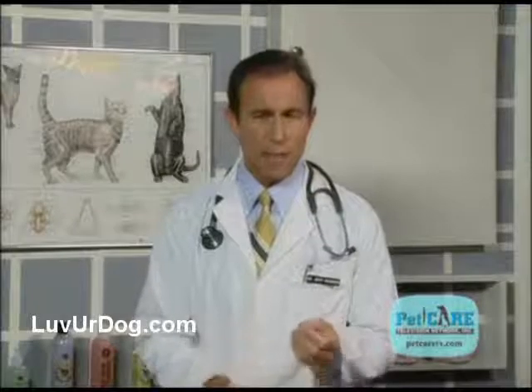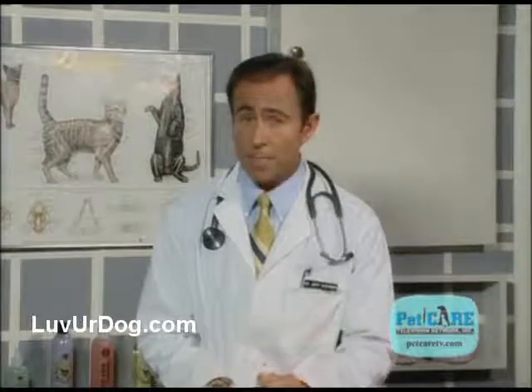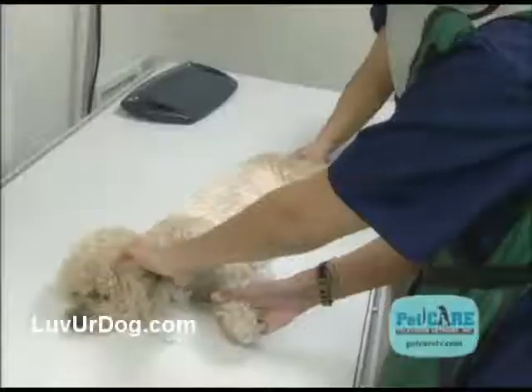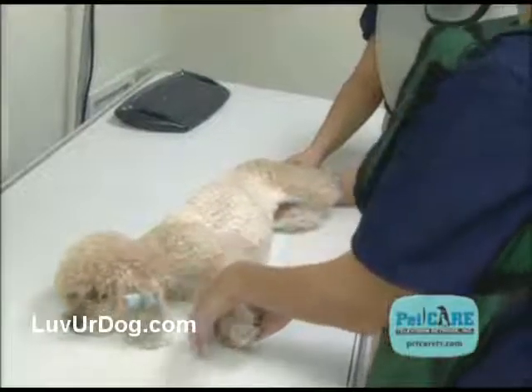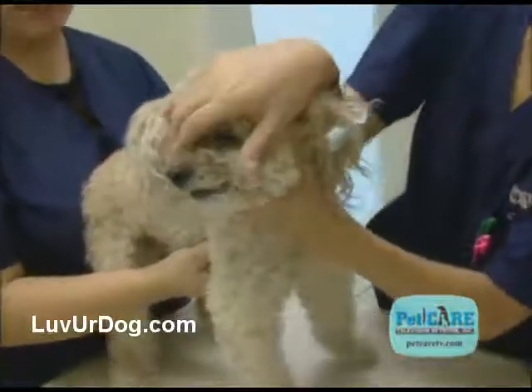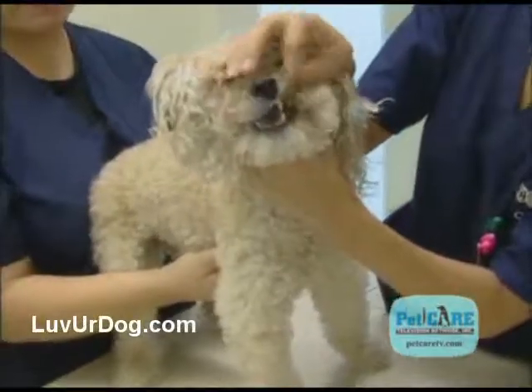To help answer these questions and to determine what kind of shape your senior pet is in, we perform what we like to call our complete senior physical exam. We'll take some blood and urine for evaluation, take some x-rays to check out his chest, abdomen, spine, and joints, do an electrocardiogram, and even check out his mouth, eyes, ears, lymph nodes, and his skin and coat as well.